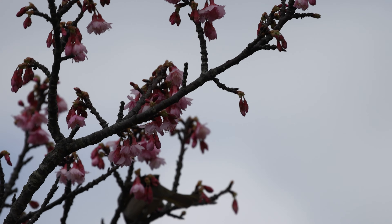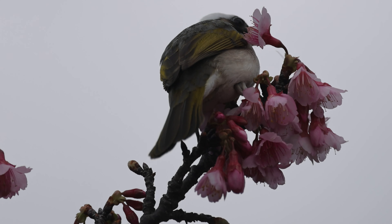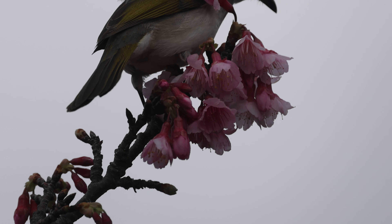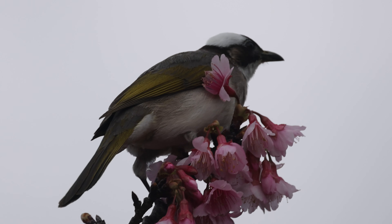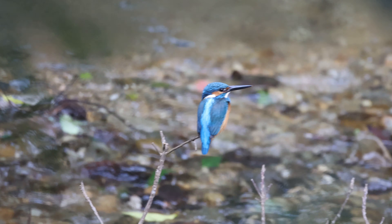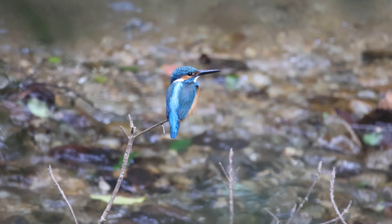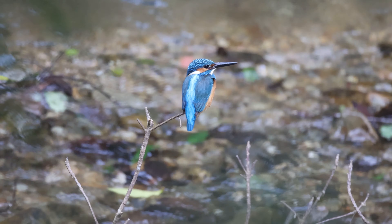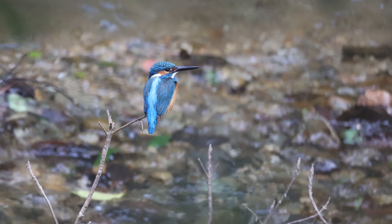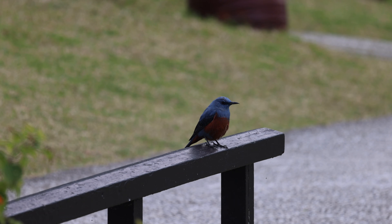One of the first species we saw on arrival was the light-vented bulbul, a species very similar in behaviour and preferred habitat to the bulbuls of South Africa. This was shortly followed by a bird I was sure I was misidentifying as a common kingfisher — but, considering the other name for the kingfisher is the Eurasian kingfisher, perhaps I shouldn't be surprised to find it on this subtropical island on the edge of the Pacific Ocean.